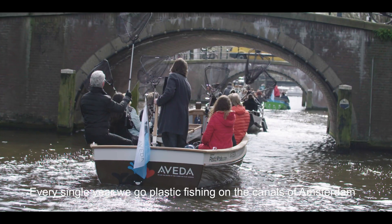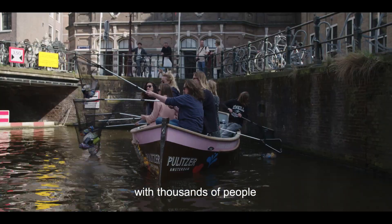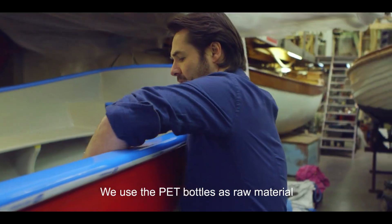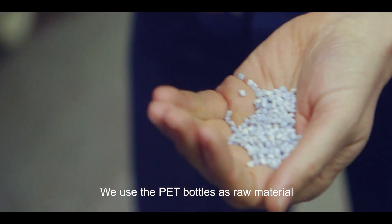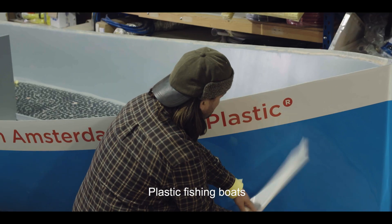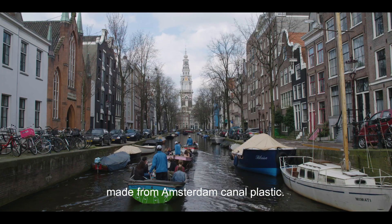Every single year we go plastic fishing on the canals of Amsterdam with thousands of people. We take out tons of plastic waste. We use the PET bottles as raw material for foam plates, and we use the foam plates to build boats — plastic fishing boats made from Amsterdam canal plastic.